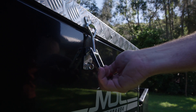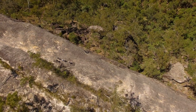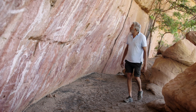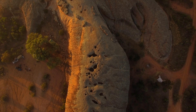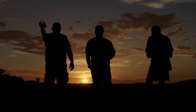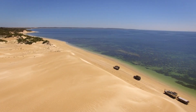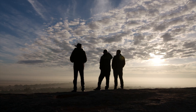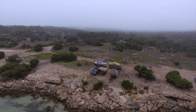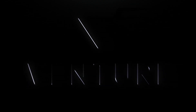Let me introduce to you the MDC Explorer Forward Fold Hard Floor Camper Trailer. It's an entry level hard floor. There's a really important part here — the MDC Explorer.